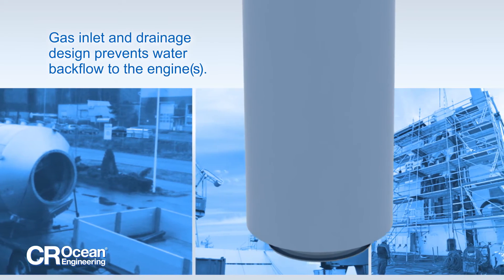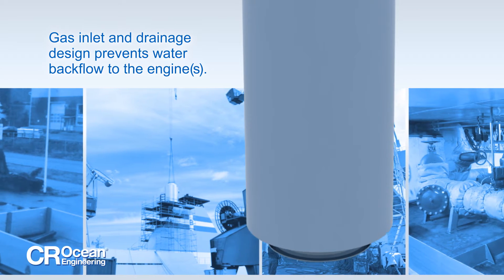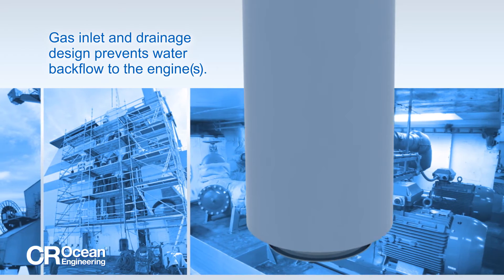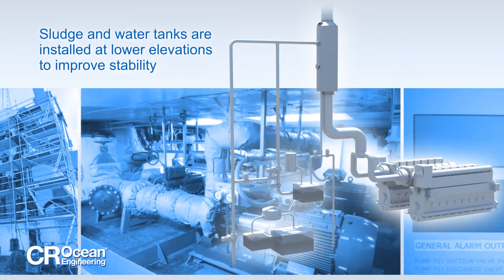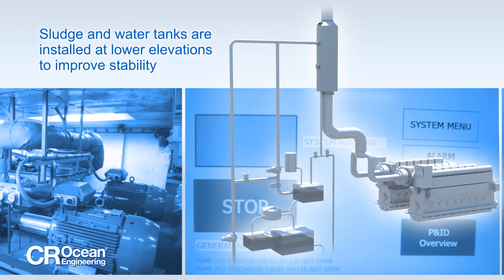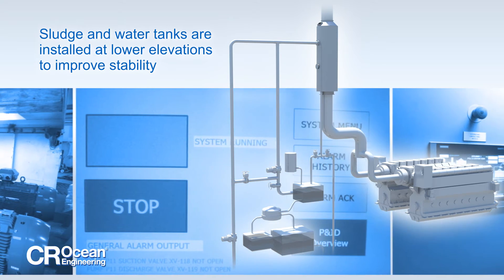The exhaust gas inlet and scrubber drainage are designed to eliminate the potential for water backflow to the engine. Wash water flows from the bottom of the scrubber to storage tanks, which are installed at lower elevation levels to improve ship stability.